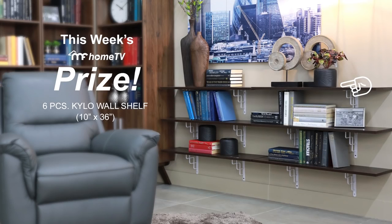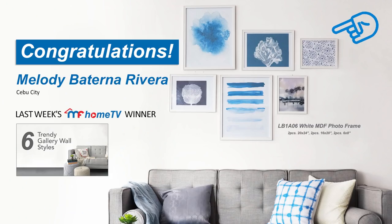Here's this week's prize. Congratulations to last week's winner.